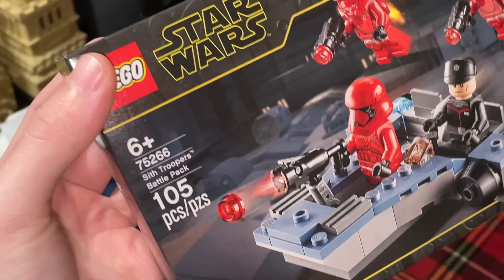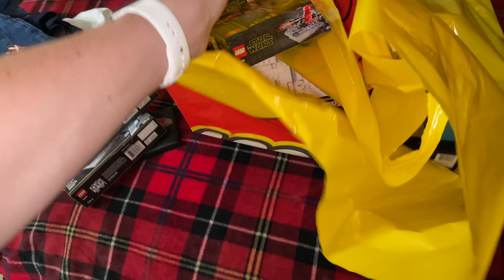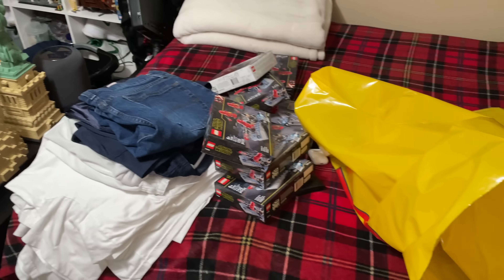I stupidly didn't film a lot while I was there, but I got six battle packs even though the limit was five — which is stupid because it's a battle pack. The lady said someone came in and bought 10 so they had to put a limit on it. Six battle packs was only 90 bucks. Then I got another Mandalorian battle pack. I've quietly gotten up to like 30-something Sith battle packs, one at a time over the months.